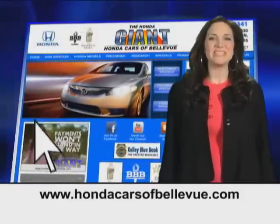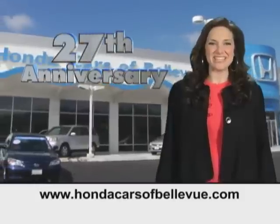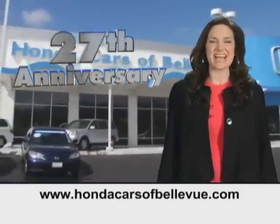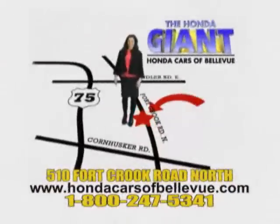Find this and many more quality pre-owned vehicles at HondaCarsOfBellevue.com. Serving the heartland for 27 years, one happy Honda customer at a time. Honda Cars of Bellevue — one small step off Kennedy Freeway, one giant Honda savings store.